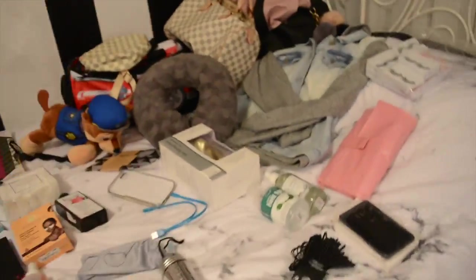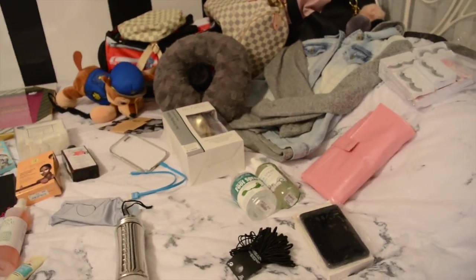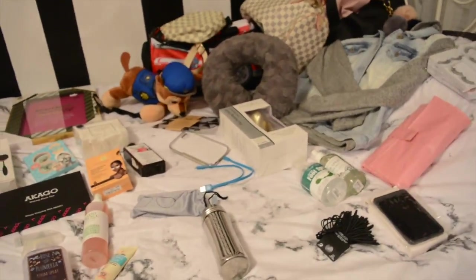Hey guys, welcome back to my channel. I made a quick video for you guys - this is going to be a mini haul for Liam and I, as well as some travel essentials for us. I hope you enjoy.